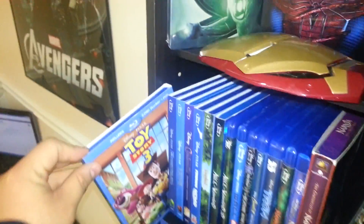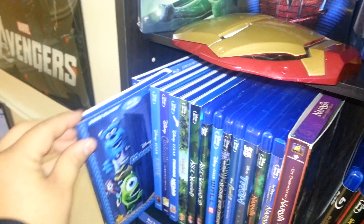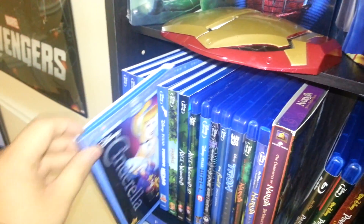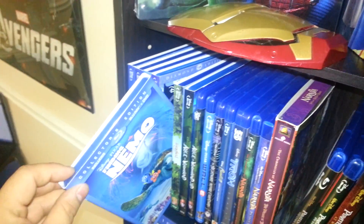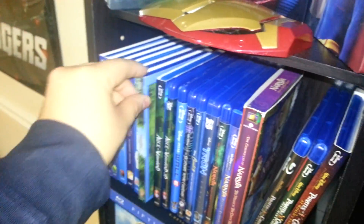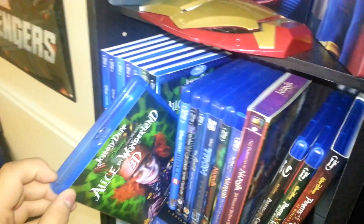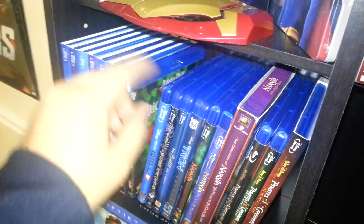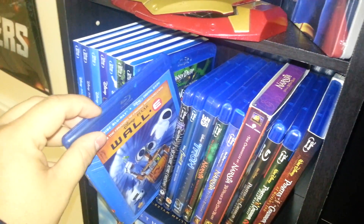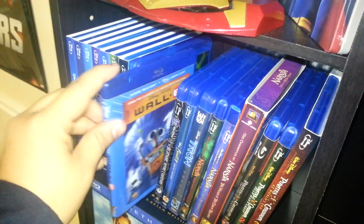Moving down to the Disney section: Toy Story 3 — I don't have the first or second one yet. Monsters Inc, Brave, Cinderella, Finding Nemo — still haven't seen that on Blu-ray, I need to. Tangled, Alice in Wonderland, and Alice in Wonderland — just the 3D edition.